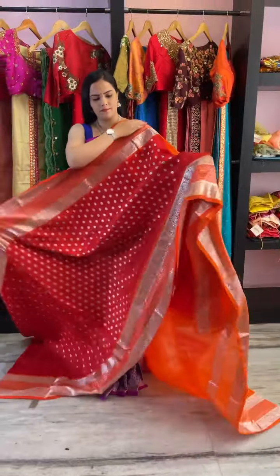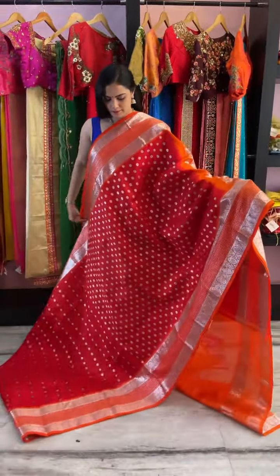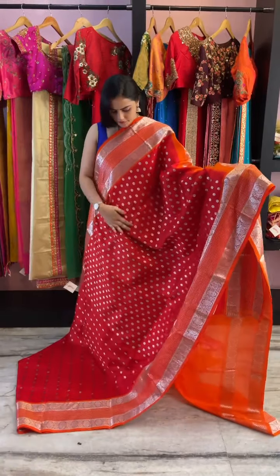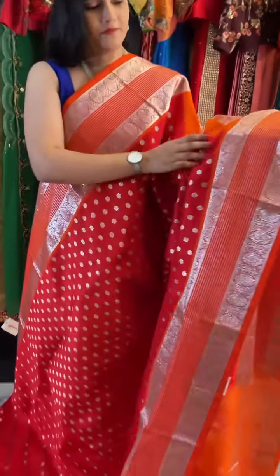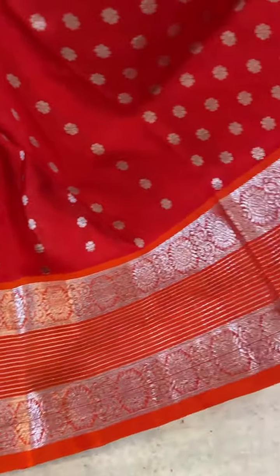The next saree is in red colour combination — same border style but in a different colour. It's in red and orange, a very beautiful saree. It has silver buddhas all over it, and an orange colour border with silver.